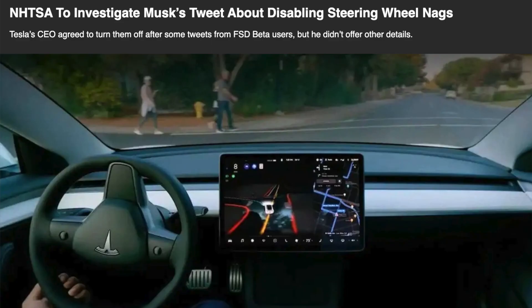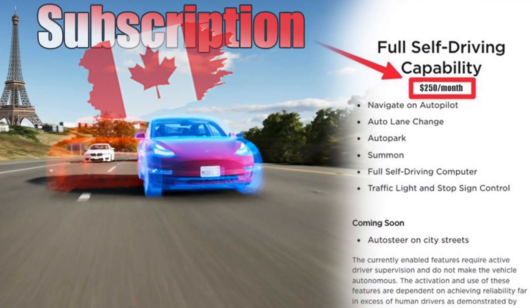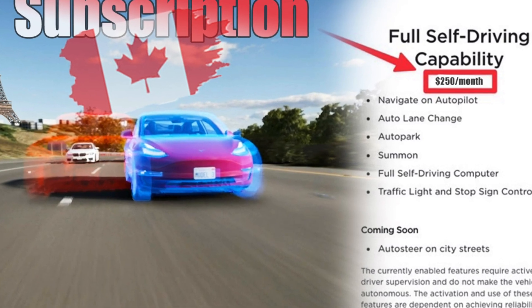To our surprise, NHTSA reached out right after that tweet and gave Elon and the Tesla team a hard time about the whole system with Level 2 and being completely hands-off. It was such a big deal that we heard nothing about this update for months after that tweet. A lot of people kept bumping the thread asking about the situation, but from that point until now it was literally pure silence — just like FSD beta subscription in Canada.